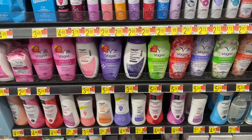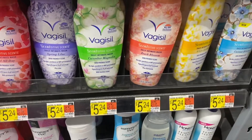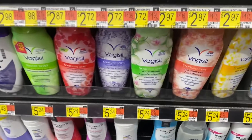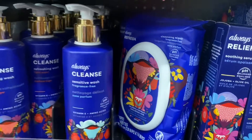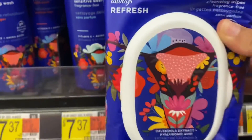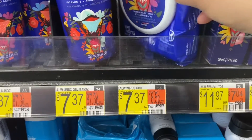Here I found some feminine hygiene products. I was able to use a coupon for the Vagisil products, and then I found these Always cleansing wipes and a sensitive wash for the feminine lady parts. I didn't get any of these but I just wanted to share the packaging because I thought it was so cute and adorable — I love their products.